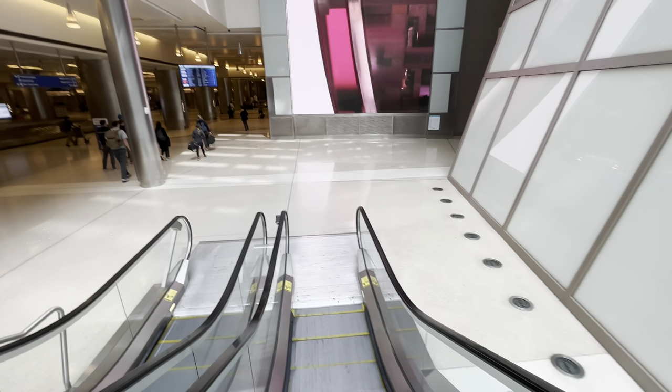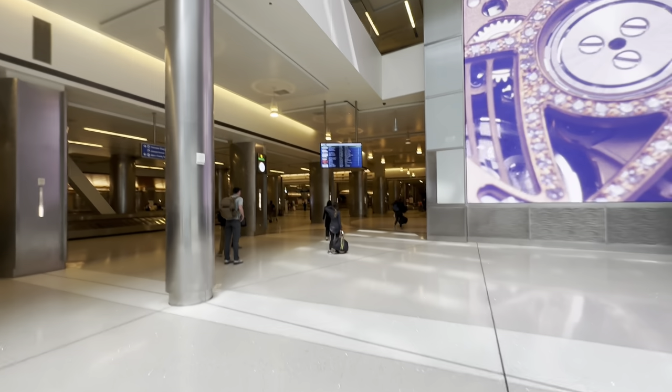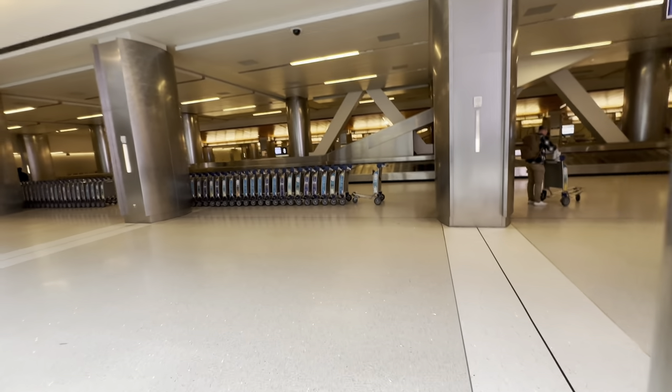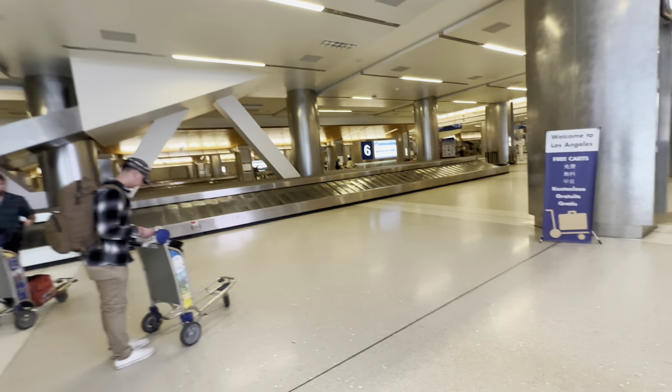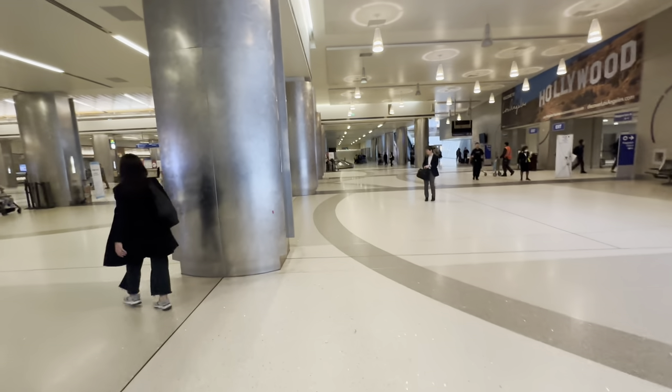After clearing customs, if you've got bags you can pick them up over here on the left — the sign will tell you which luggage belt. There's Korean, Louisiana... and then we've just got to find the exit. Just over to the right.